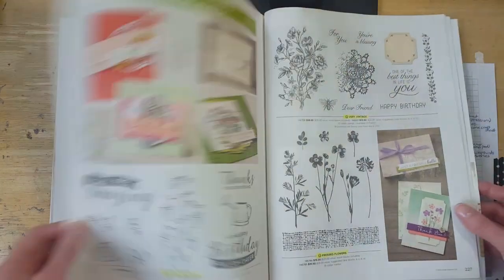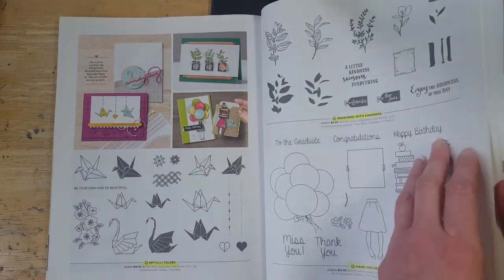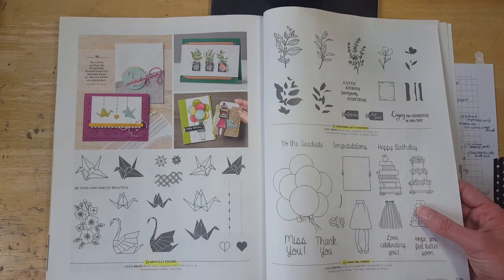I think that's everything in the book. Of course, all the host sets in the back will retire as well — so if there's anything you like in those, keep in mind those are only available with a workshop order, or in other words an order of at least $150 or more.